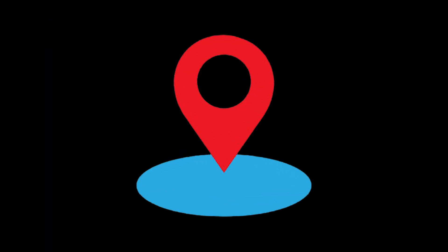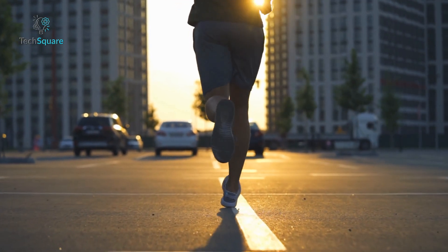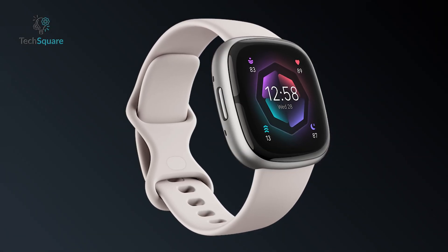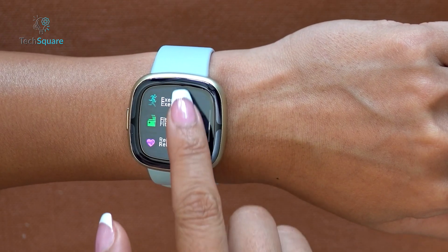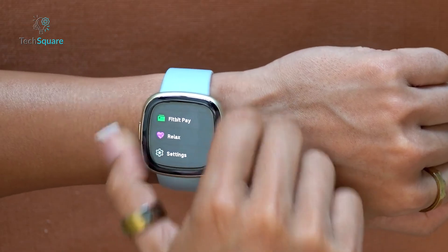Enjoy personalized sleep tracking with a sleep score and stages analysis to optimize your rest. Featuring built-in GPS, 40-plus exercise modes, and 24/7 heart rate monitoring, it's perfect for any fitness journey. Plus, with on-wrist Bluetooth calls and over six days of battery life, the Sense 2 seamlessly fits into your daily routine. Elevate your health and fitness game with the Fitbit Sense 2, your personal wellness companion.